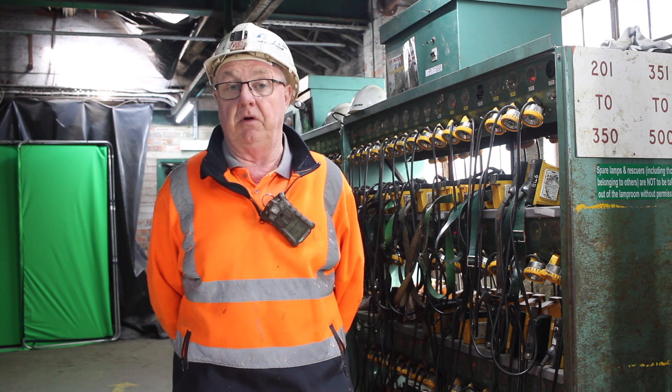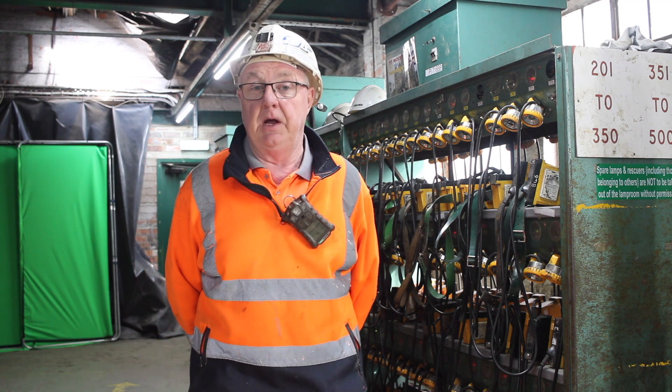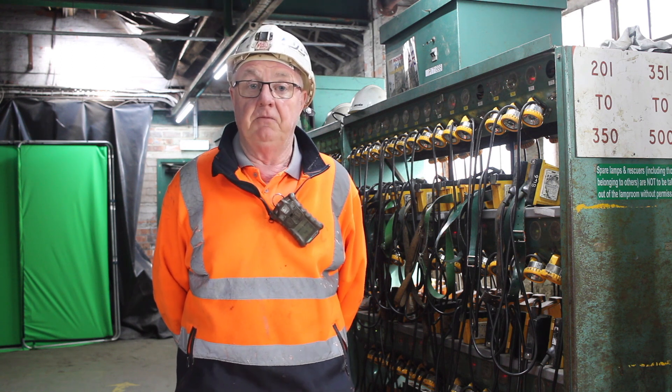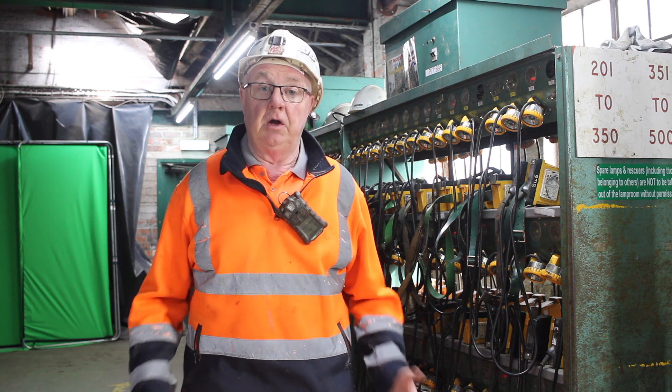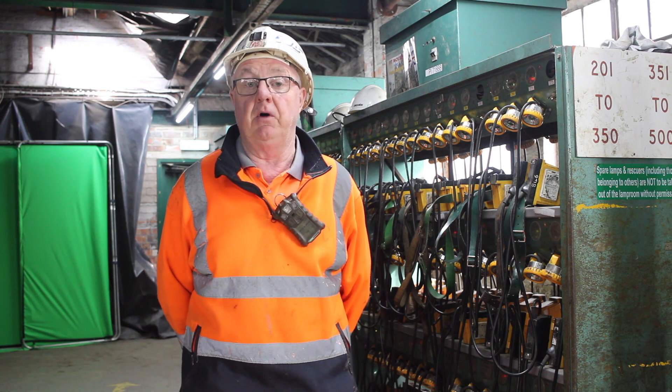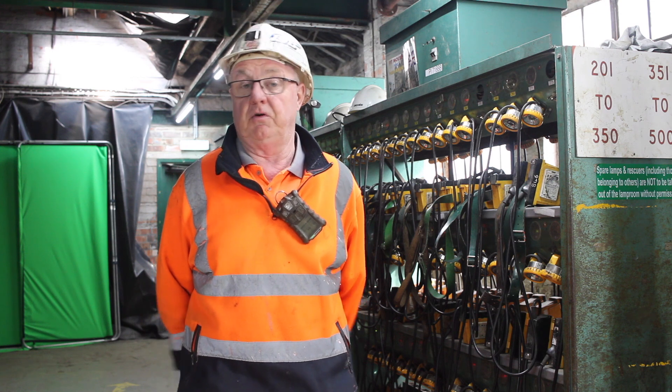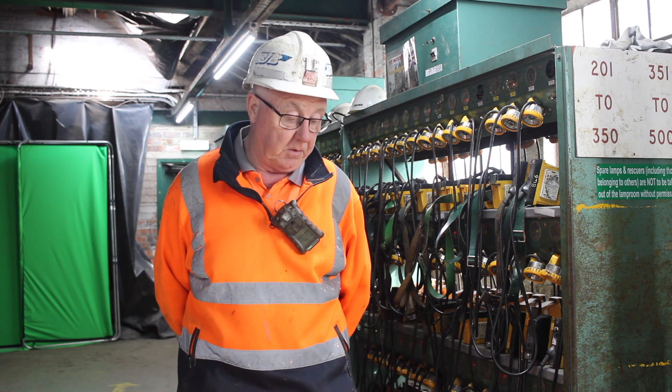The main thing that we have to look at as a deputy is to make sure that the mine is being ventilated correctly. Ventilation is used to go around the mine, taking away all the gas, taking away any dust, and also providing oxygen, because without oxygen we won't be able to go into the mine.